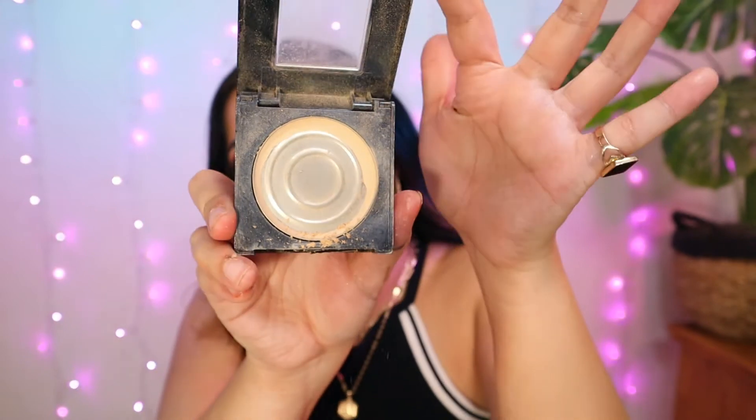Next is the Maybelline Fit Me Powder in 220 Natural Beige. Completely out of it. I love this — I use it every single day. This is probably my 35th or so compact. I've been using this since high school. I put it on every single day on top of my foundation. No matter what foundation, I cannot go without this because it just leaves your pores smooth and flawless, and leaves a beautiful base for contour, blush, anything. If you missed a pimple or there's a dark spot peeking through, this powder just erases it. It's a little miracle worker.